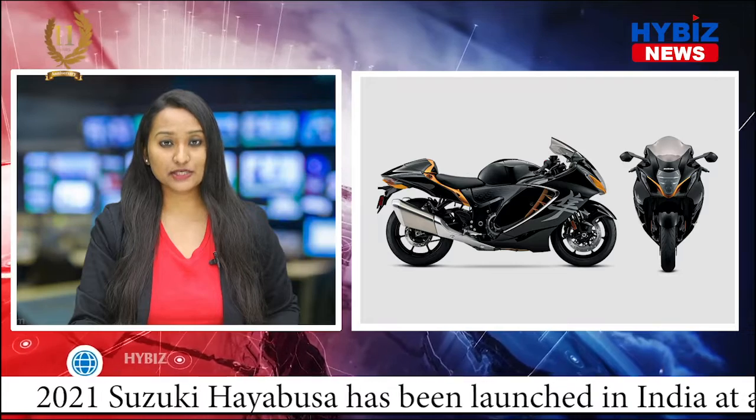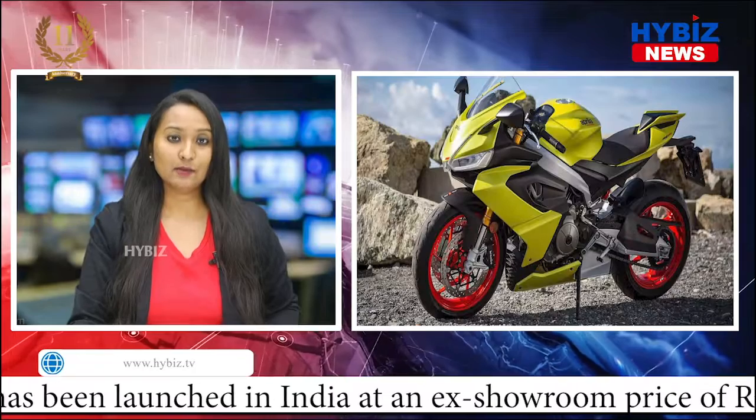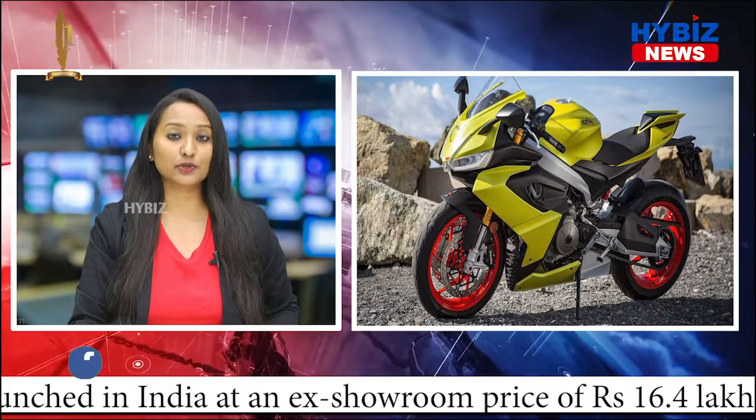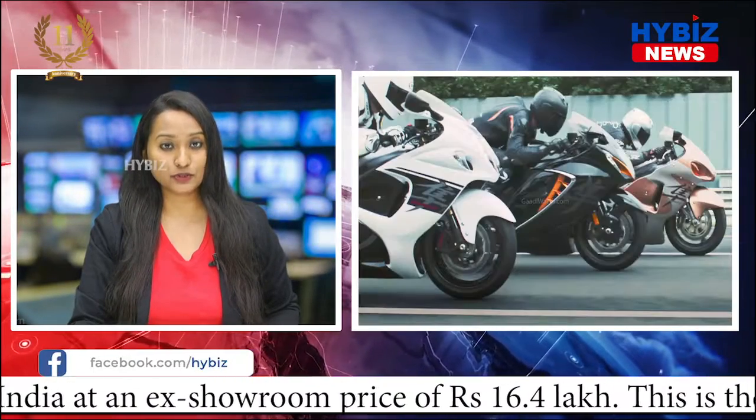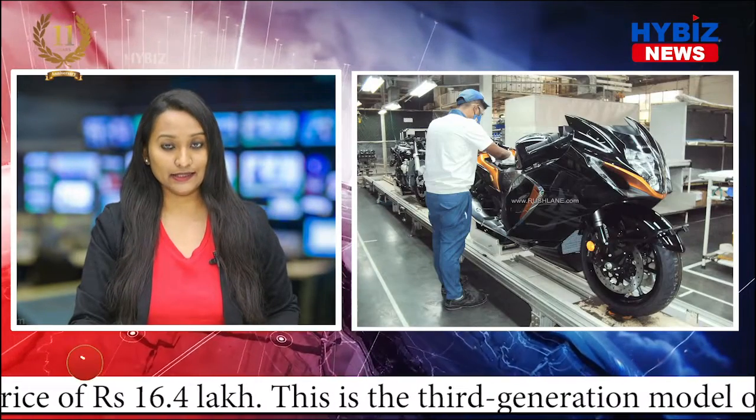The new Hayabusa is substantially more expensive than the previous generation model that used to retail at around Rs. 14 lakhs. But this is because the superbike has come to India via a completely built-up route, although the prices are expected to come down once Suzuki starts locally assembling the motorcycle in India.